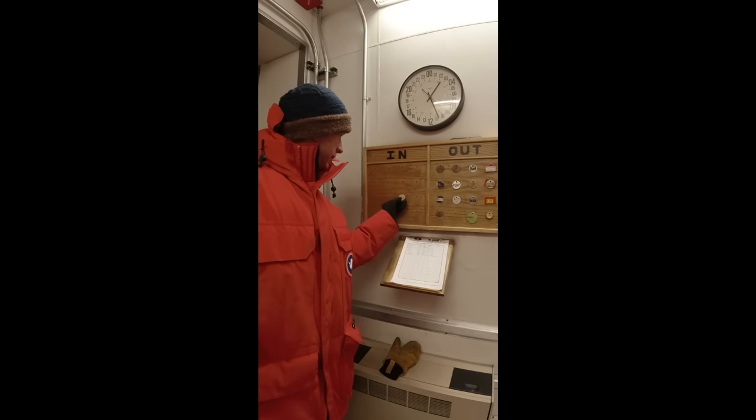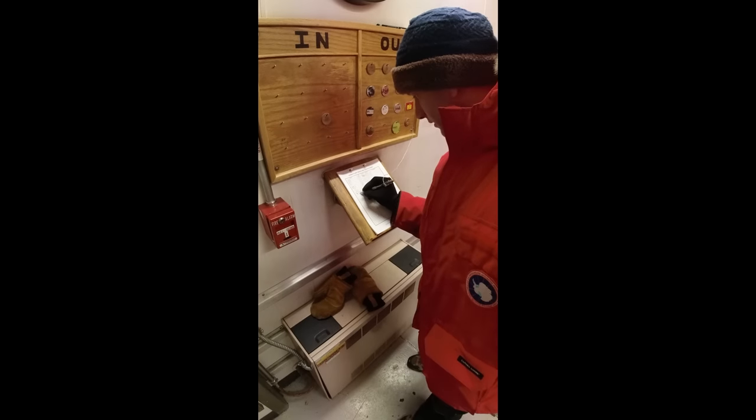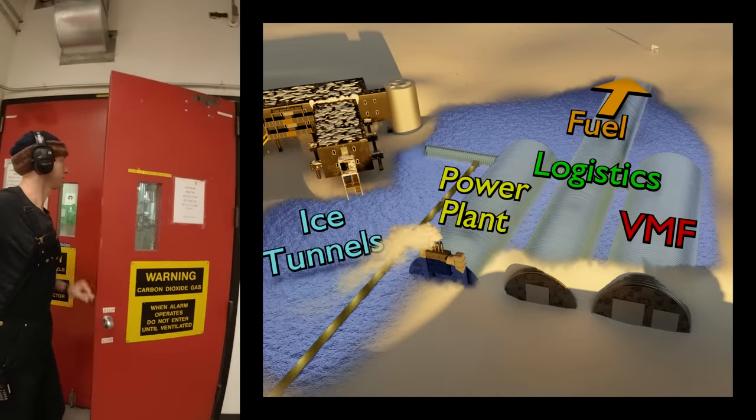Here we are at two big doors. We use the tag-in-tag-out procedure when entering the plant, so we can quickly determine how many people are inside in an emergency. With big engines and a lot of fuel around, there are very real risks — not to mention the CO2 fire suppression system. If you hear the CO2 discharging, you better get out fast.